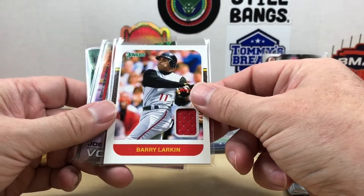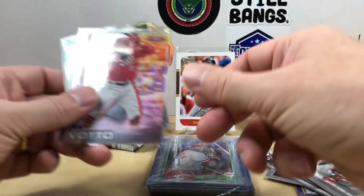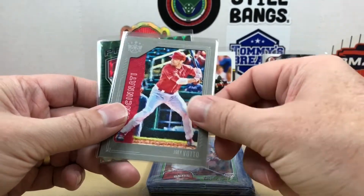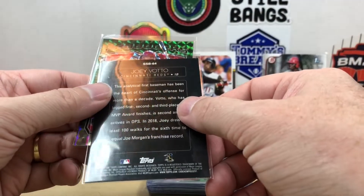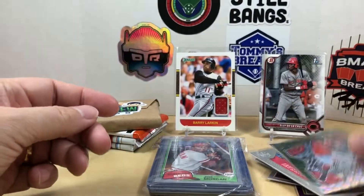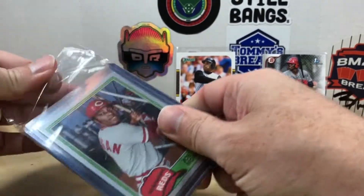Oh look at that — a Barry Larkin relic out of 2021 Donruss, that is awesome! A Bowman's Best Votto, a great frame Diamond Kings Votto, Stars of the Game Joey Votto — I'm not sure what year this is, looks like 2019. Then a green Producers Votto and a Mosaic — very cool. I'm pretty sure I don't have most of those cards.